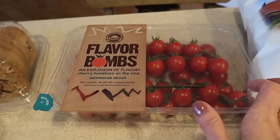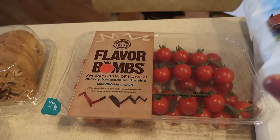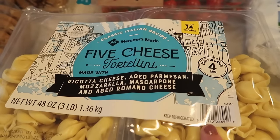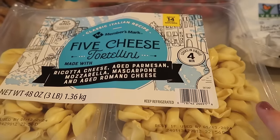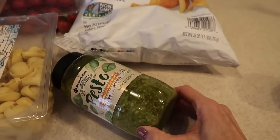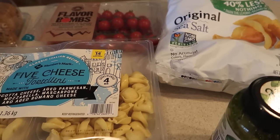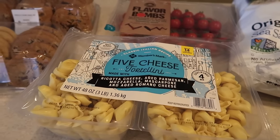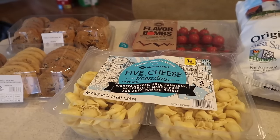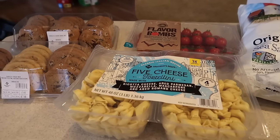These flavor bombs are so good. These are for the antipasto skewers with the tortellini. I grabbed the five cheese tortellini — the big pack from Sam's. Also grabbed some chips to set out, and the pesto which also goes with the tortellini skewers. I picked up other stuff like toilet paper and paper towels, but this is just what I got specifically for the party.